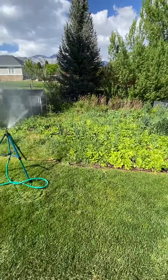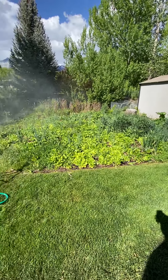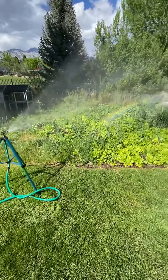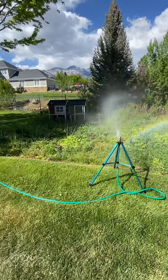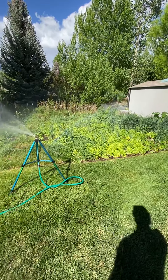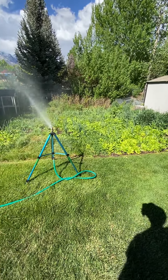If you let things go to seed, they're going to grow for you, just like weeds. If you let weeds go to seed, they're going to come back the next year — you better believe it. So let the things go to seed that you want to eat, and there will be an abundance. Lesson for the day. I'm out. See ya.